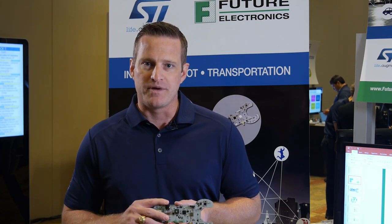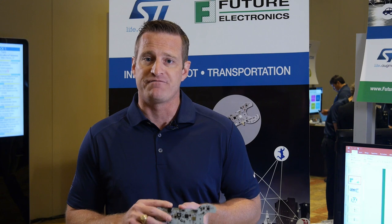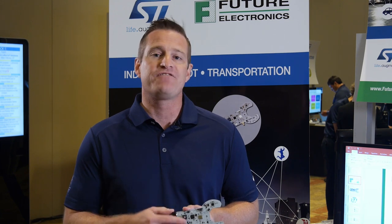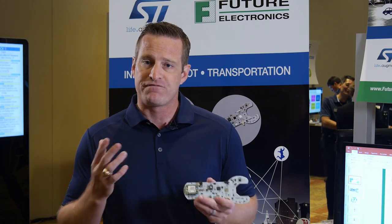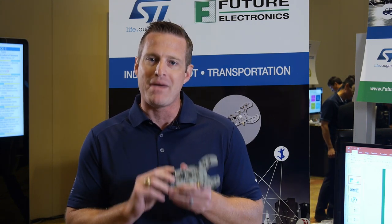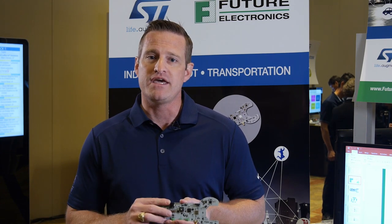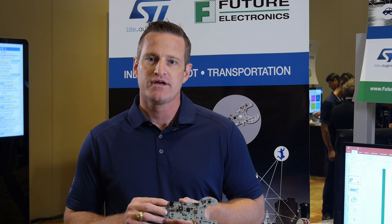One of the things we've seen in our customer base is many of our industrial and consumer customers have products they're releasing to the field that can, from time to time, fail. They want the ability to understand when that failure is going to occur — to see it before it actually causes a unit to go down, so they can better service their end customers. With the Primo board, we take those devices from ST to predictively detect when a failure may occur, alert the product maker on when maintenance needs to occur, reducing costs and enabling them to service their end customers even better.